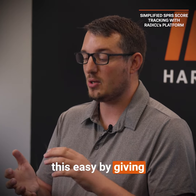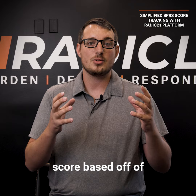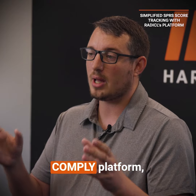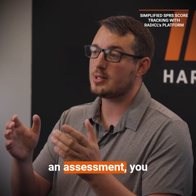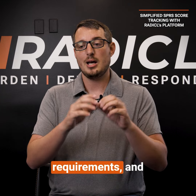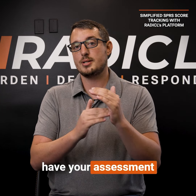Radical has made this easy by giving you a real-time live score based on what your actual assessment journey is going through. Inside of our Comply platform, when you are doing an assessment, you can go through each of the assessment requirements, and underneath that you'll have your assessment objectives.